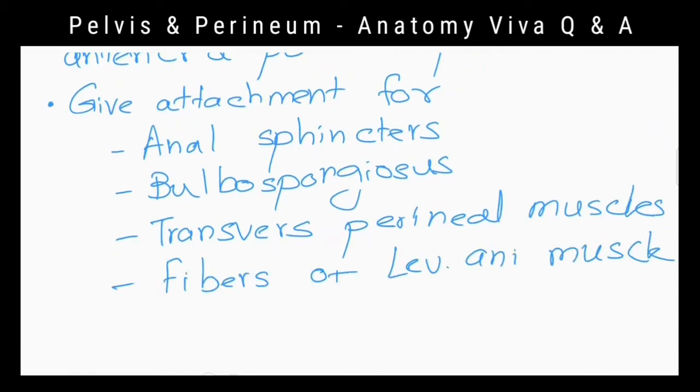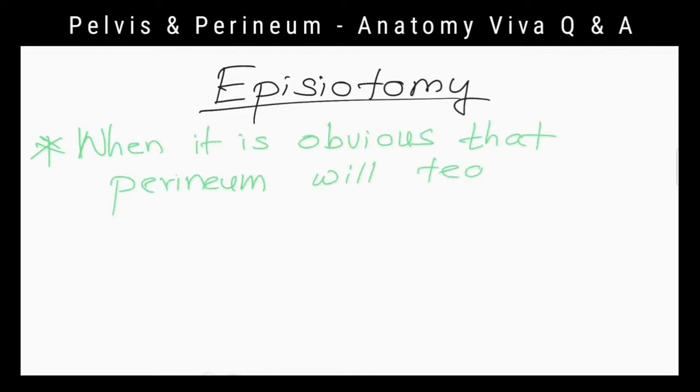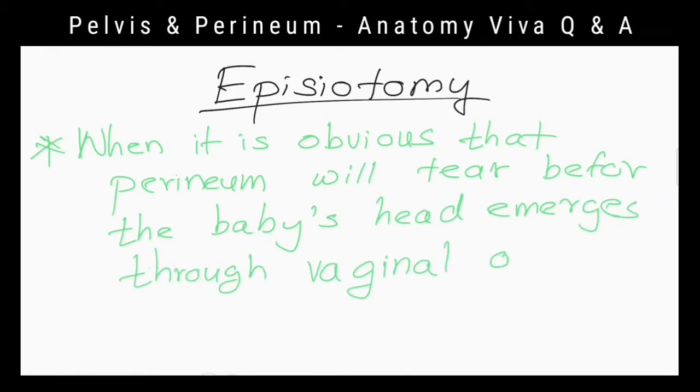The perineal body lies in the midline at the junction of the anterior and posterior perineal triangles. When do we perform episiotomy? When it is obvious that the perineum will tear before the baby's head emerges through the vaginal orifice.